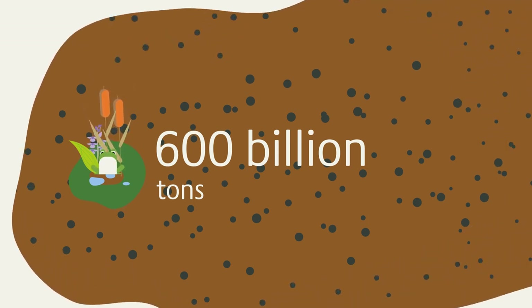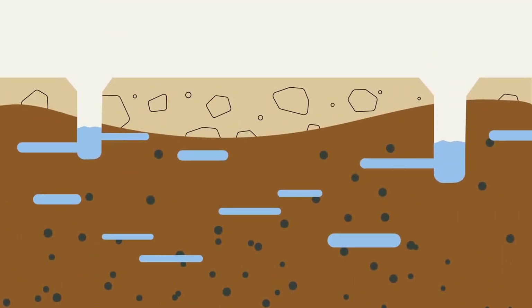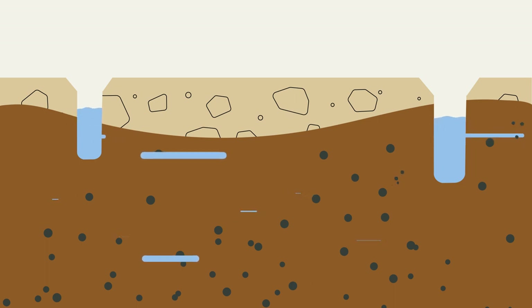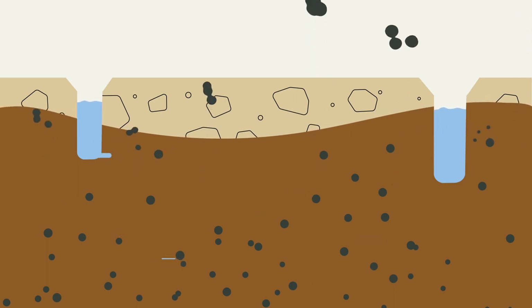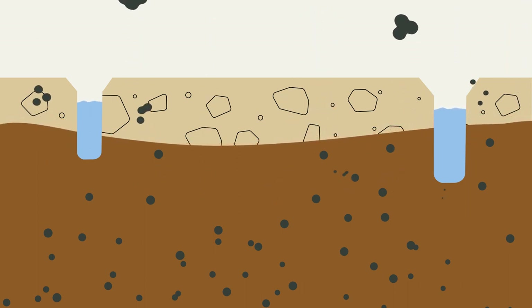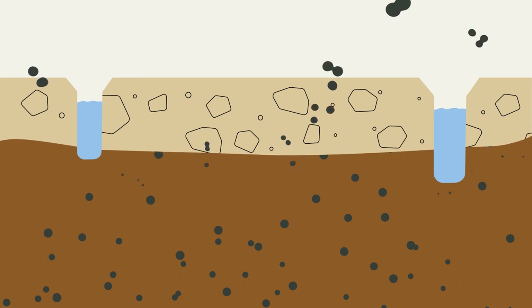But they can only store carbon as long as they are wet. Because if water is withdrawn from peatlands, oxygen penetrates and microorganisms can decompose the peat. The stored carbon is released into the atmosphere as CO2. Then peatlands turn from climate guardians to climate killers.